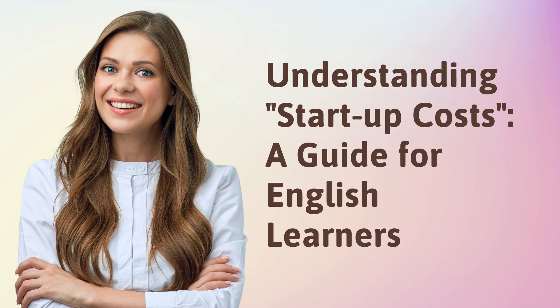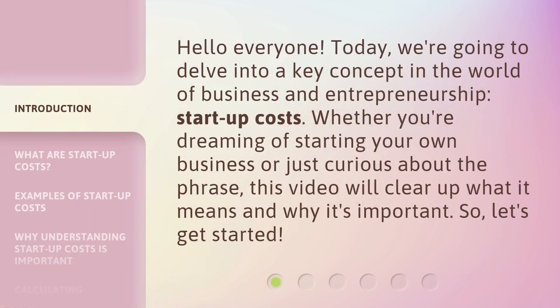Understanding Startup Costs: a guide for English learners. Hello everyone. Today we're going to delve into a key concept in the world of business and entrepreneurship — Startup Costs. Whether you're dreaming of starting your own business or just curious about the phrase, this video will clear up what it means and why it's important. So, let's get started.